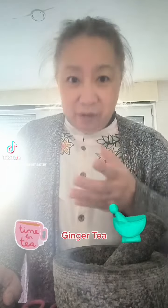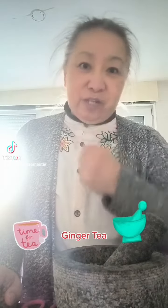Nowadays, it is very easy to find a video either on TikTok, Instagram, LinkedIn, or YouTube about ginger tea.